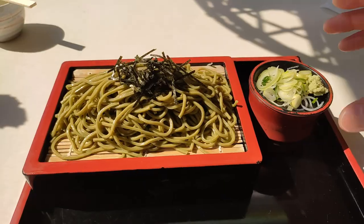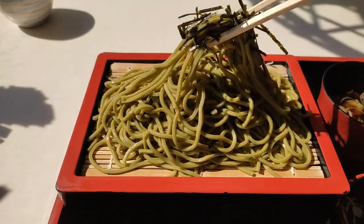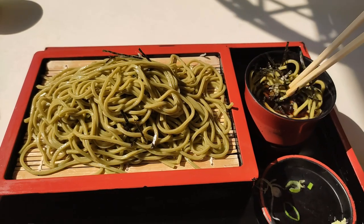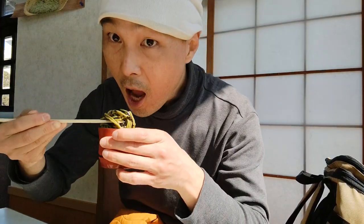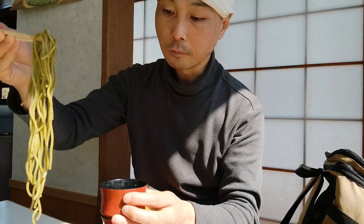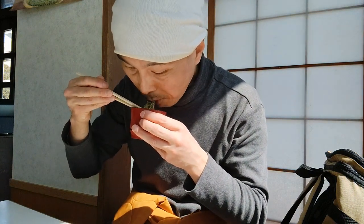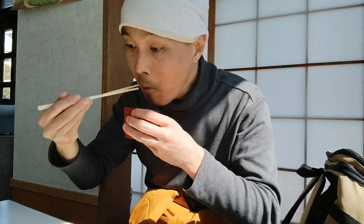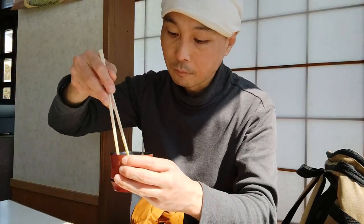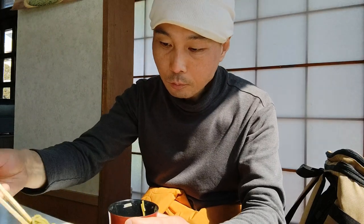Soba noodles are made from buckwheat and therefore different from ramen and udon noodles that are made from wheat. The Wikipedia page for soba says it contains all 9 essential amino acids including lysine which common wheat does not contain. However, this seems incorrect — SF Gate says wheat does contain all 9 essential amino acids, although buckwheat has a slightly higher concentration of lysine than wheat. Even the Japanese Ministry of Agriculture, Forestry and Fisheries has a somewhat confusing statement on the presence of lysine in buckwheat, saying soba flour has an extremely high amount of lysine.